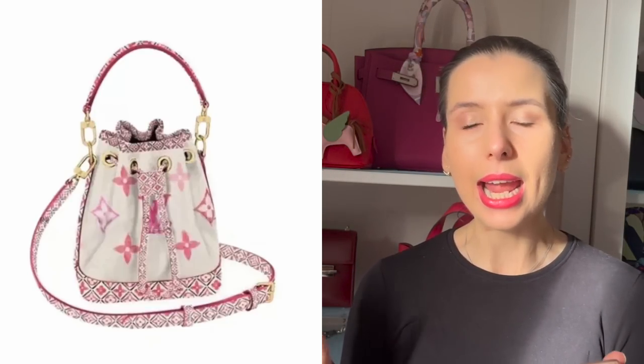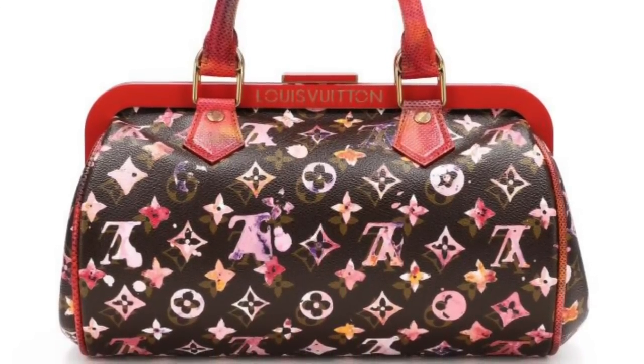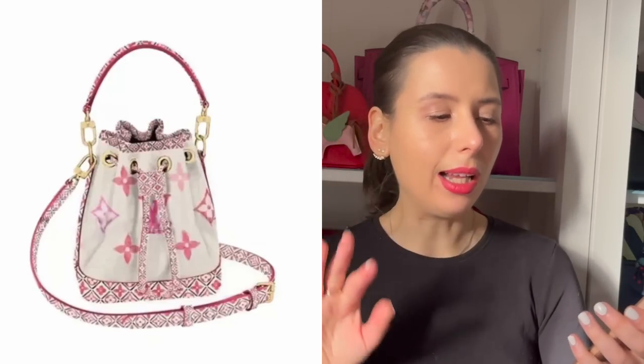This collection is giving me a mix of the watercolor collection. I feel like the watercolor collection from Richard Prince — I think it was 2008 — is one of the most coveted collections of all time, and anything watercolor-related that has been released since then has been very popular. We've seen a few watercolor-esque monogram pieces come out over the years. This variation with the pink watercolor effect is very pretty, but I don't love how they've contrasted it with the weird micro monogram.